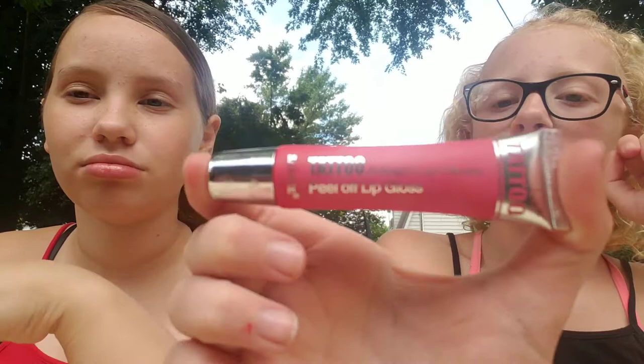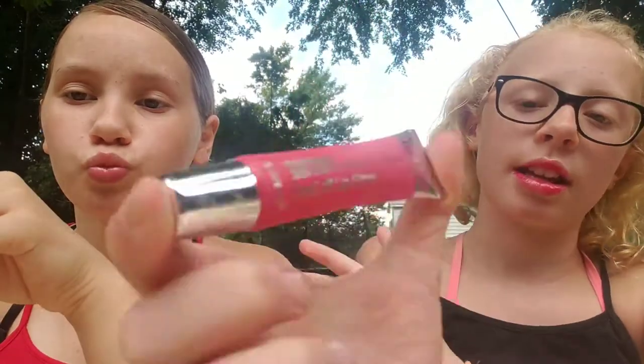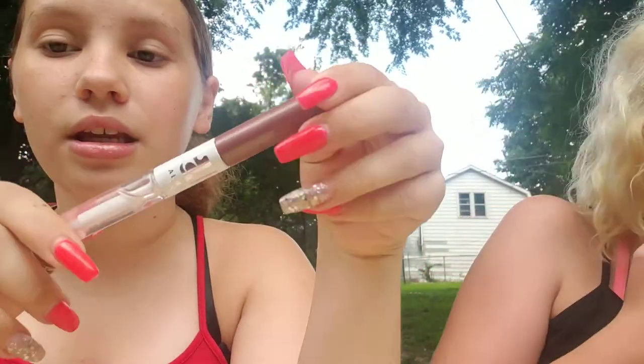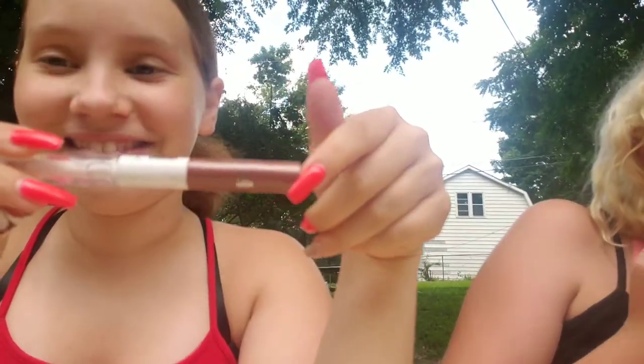This one I have on is Tattoo Magic Lip Gloss. It works very well — all you have to do is put it on, let it dry, then peel it off, and it leaves a little tint on your lips. I have this All Made TLC thing, and it has a colored lip gloss and a clear one. I'm not even going to open the clear one because it smells like fish — it stinks really bad. This is what it leaves on your lips.